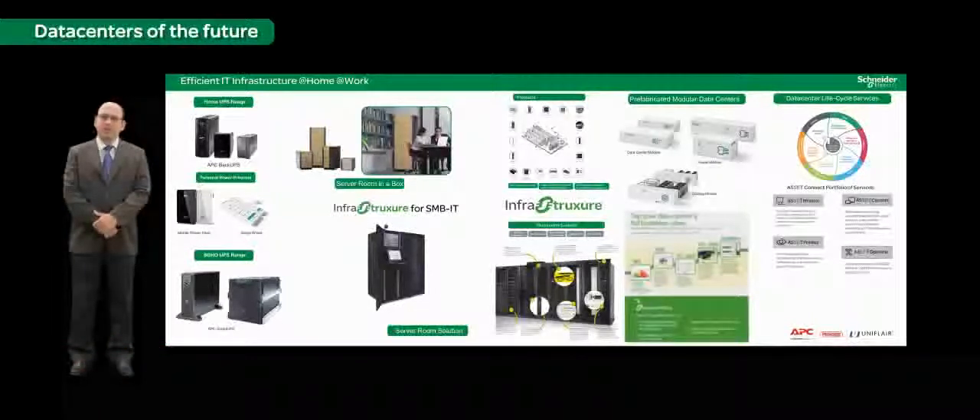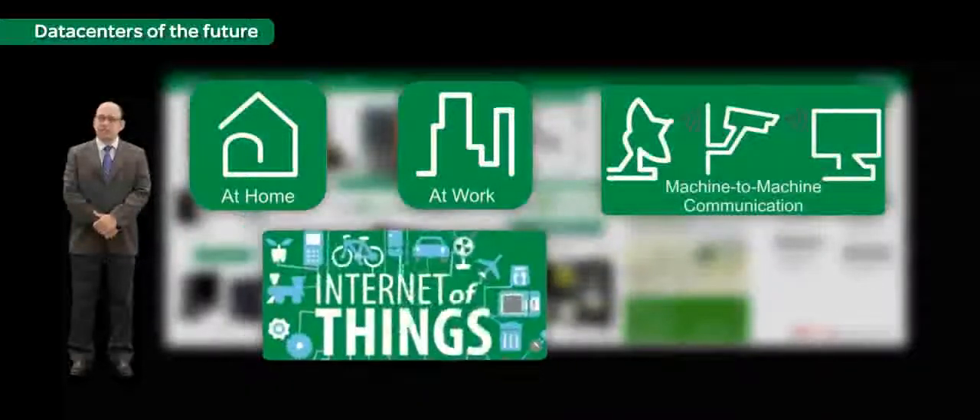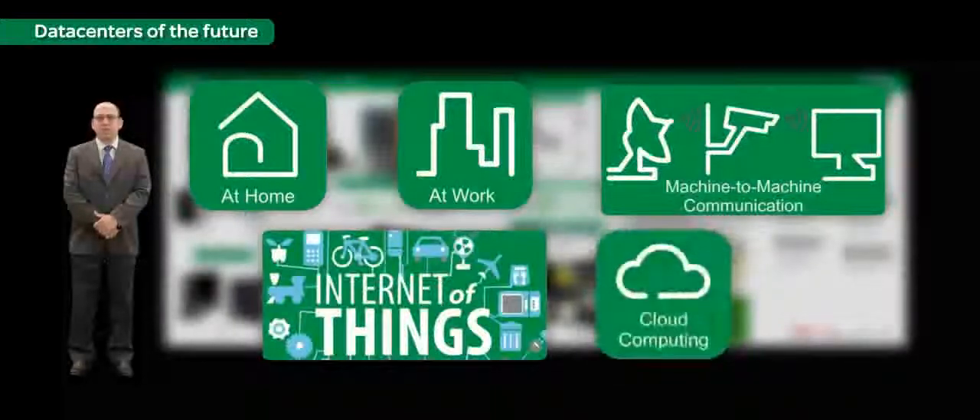Our dependence on IT is growing at a rapid pace, and it's already invading our life at home as well as at work. Communication is no longer limited to people, but we are already seeing machine-to-machine communication which is evolving the Internet of Things. This big data is generating new possibilities for analytics. Consumption models for IT like the cloud is giving on-demand a whole new meaning.